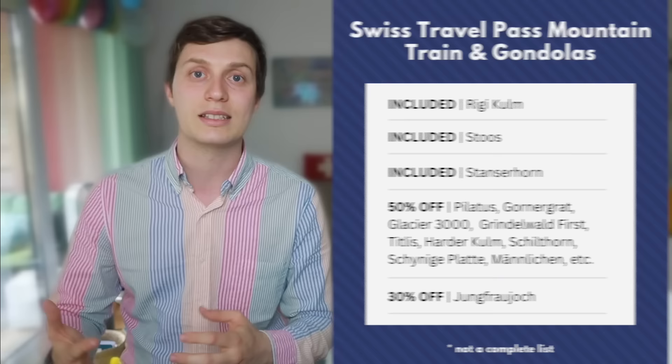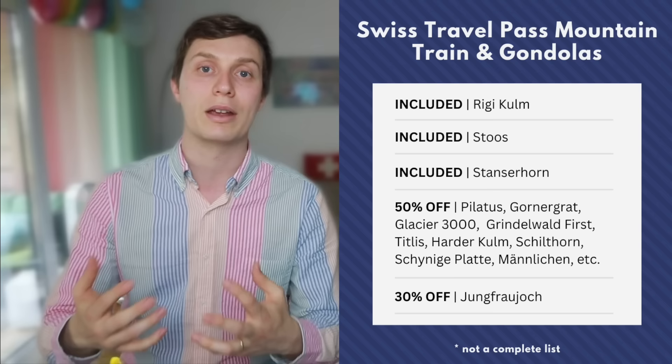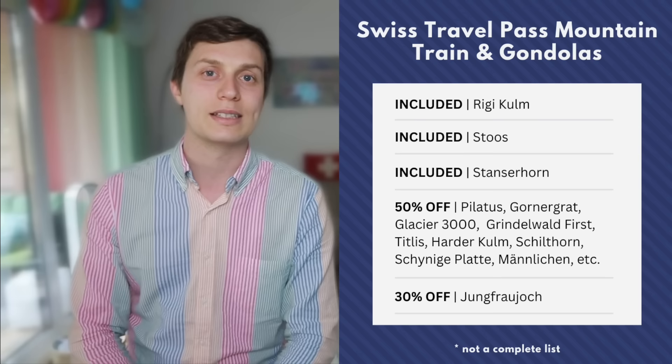There are of course things not covered with the Swiss Travel Pass. All the mountain trains and gondolas are not covered — you'll get 50% off on those. So you'll need to show your Swiss Travel Pass when you get there to get the discount when you buy the tickets. There are a few exceptions: the Rigi Kulm, the Stoos, or the Stanserhorn are some mountains that are covered with the Swiss Travel Pass.